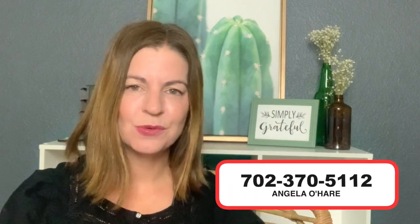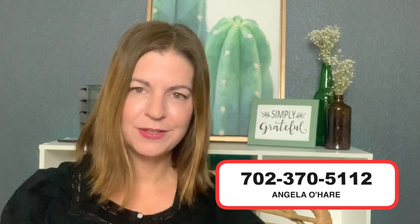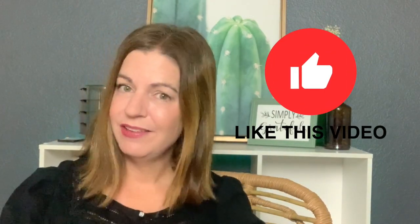And if you're thinking about selling, I've posted a seller form link down in the description below, or you can always give me a call at 702-370-5112. And as always, if you like this video, you know what to do — hit that thumbs up button, leave a comment down below, share this with a friend, and consider subscribing to my channel because I talk a lot of great things about real estate, Las Vegas, Las Vegas communities — I like to cover it all. Thank you so much for watching and I will see you on the next one.